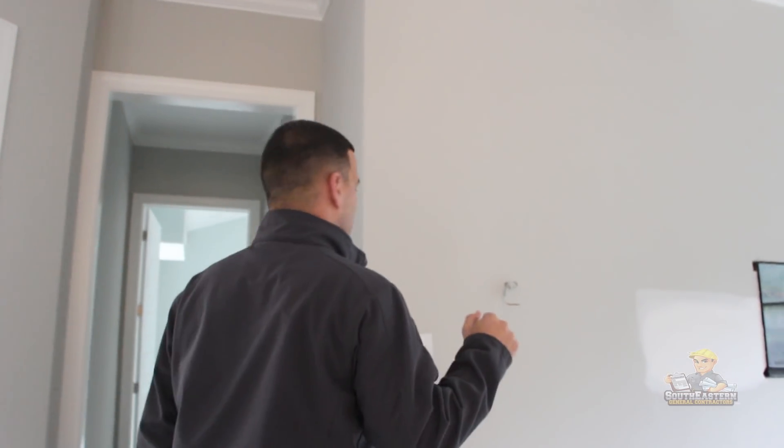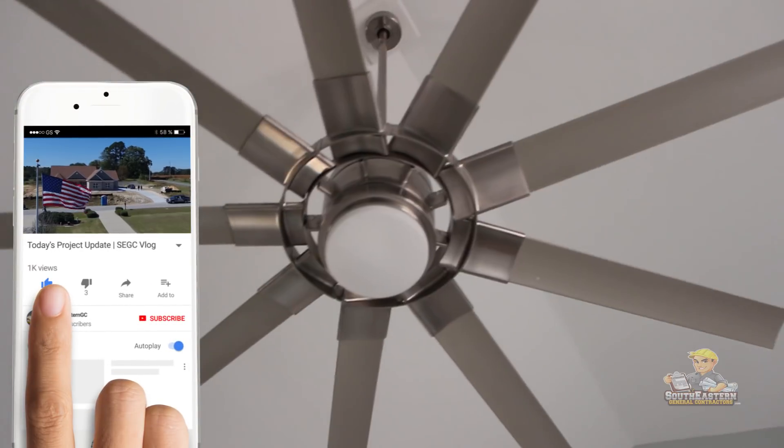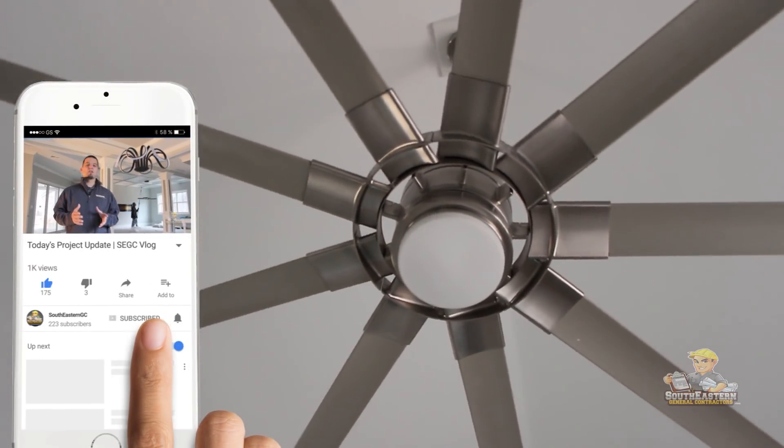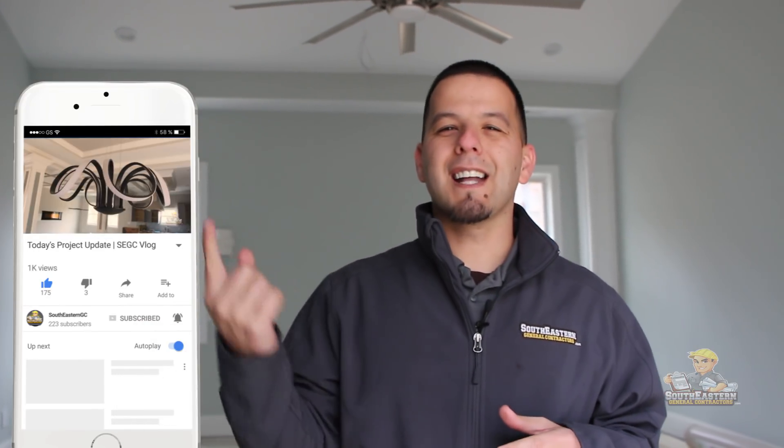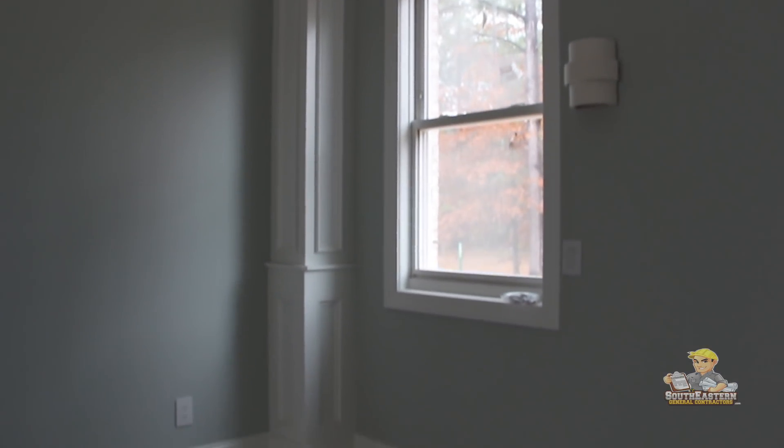Now we're in the master suite and right above me you see this unique ceiling fan. It's something you don't see often in a lot of other homes, but in this home it's kind of the same theme — maybe a different color in each room, but the same style carries through to the master bedroom. You'll also see behind me we added some columns to the corners just to make it pop a little bit more.